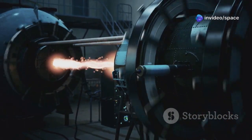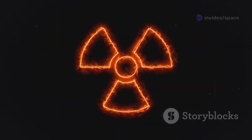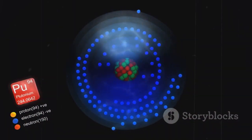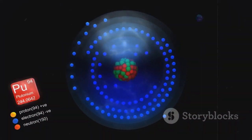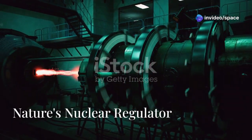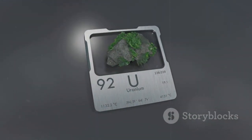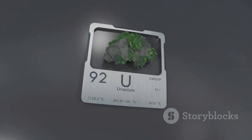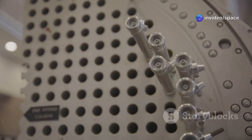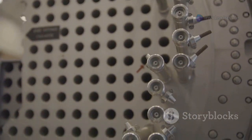This discovery was not just a scientific curiosity — it had profound implications for our understanding of nuclear physics and the history of our planet. The natural reactor at Oklo remains one of the most fascinating detective stories in the annals of science. Deep within the earth, in a region now known as Gabon, Africa, lies a geological marvel that has fascinated scientists for decades. This is the site of the Oklo natural nuclear reactor, a place where nature itself managed to achieve what humans only accomplished in the 20th century.